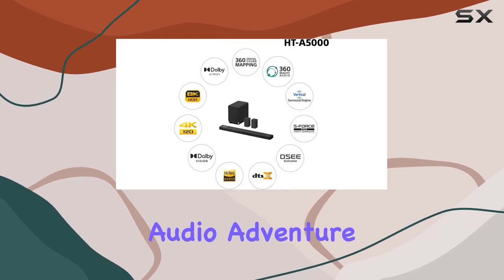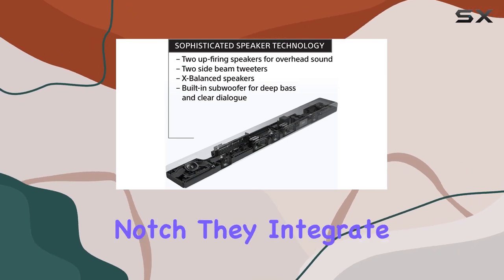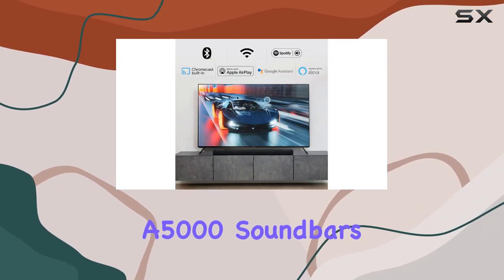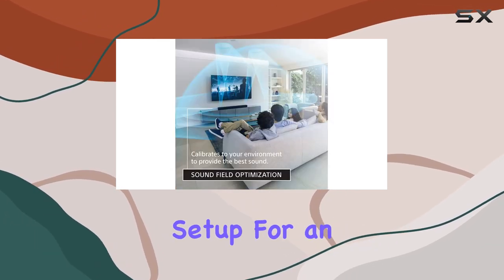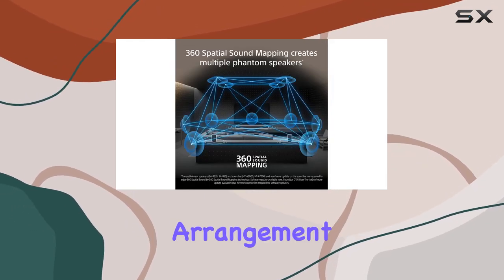But the audio adventure doesn't end there. The optional SARS3S wireless rear speakers take it up a notch. They integrate flawlessly with the HTA 5000 soundbar, completing the 5.1.2 channel setup for an immersive surround sound experience. The direct wireless connection ensures a hassle-free arrangement.